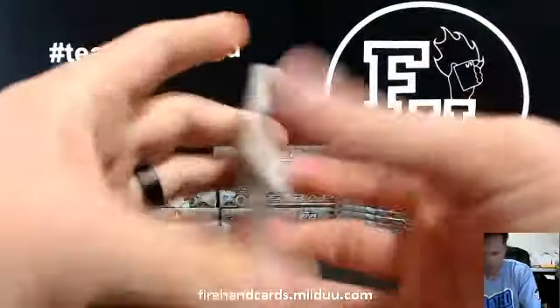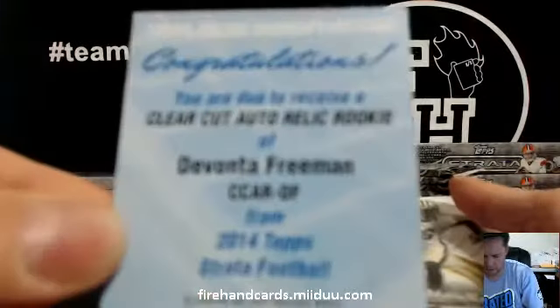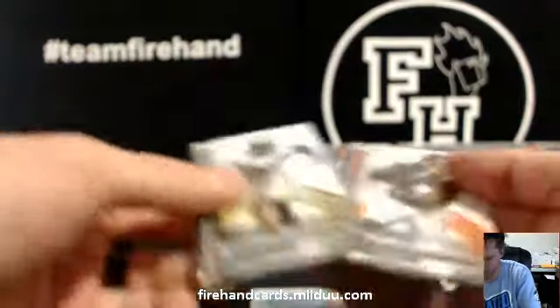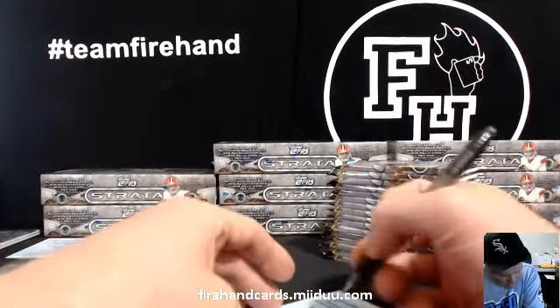There are blank back cards in the product, really? Devontae Freeman clear cut auto for the Falcons. I'll make sure to flip all the cards over afterwards and see if any of them don't have anything on the back. Falcons going to Coke Tech.